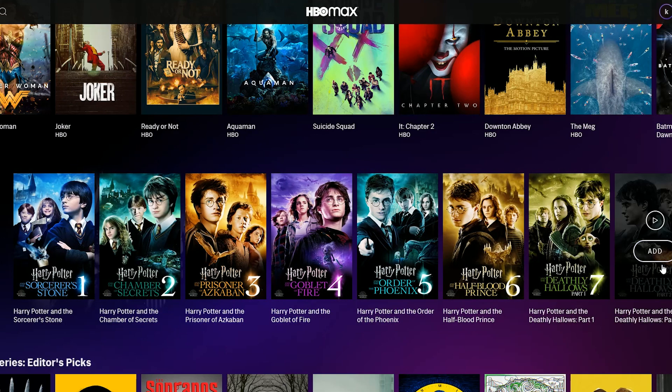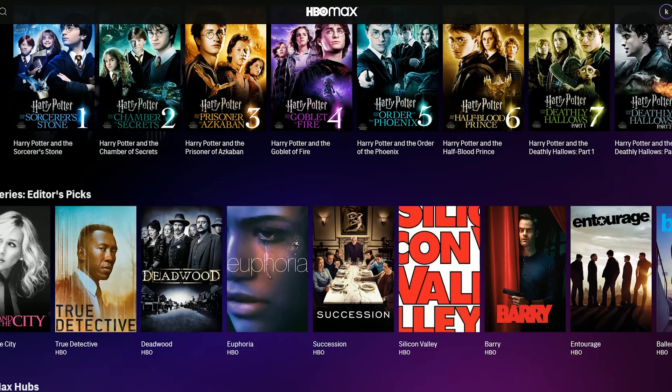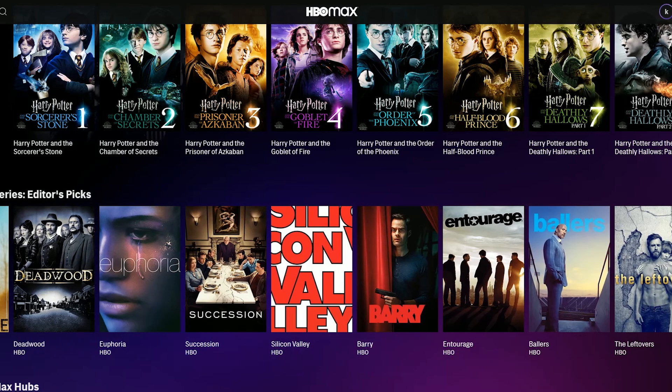Moving on down, they have series editors' picks — picks by editors at HBO and staff. Really good stuff. I love Silicon Valley, Entourage is great — I love all that stuff.